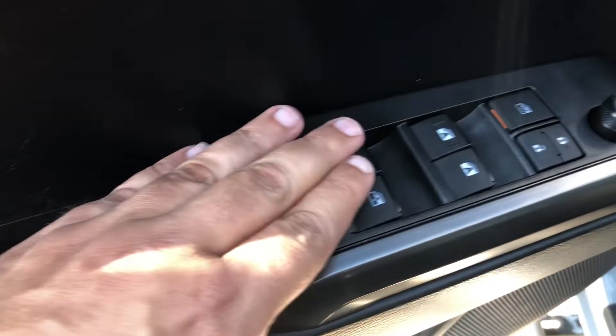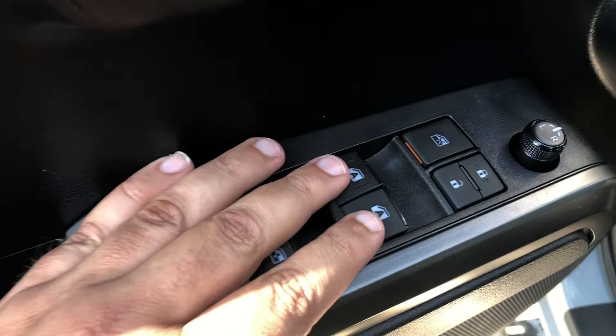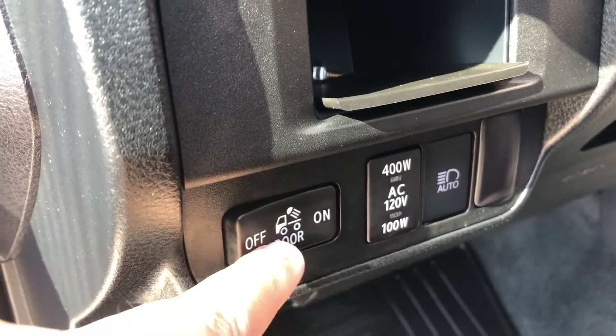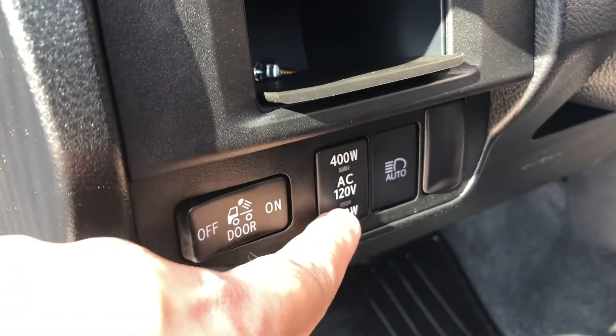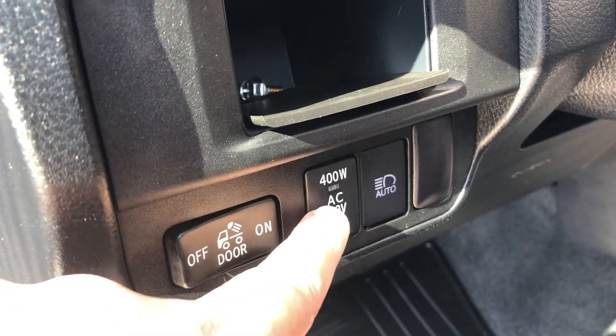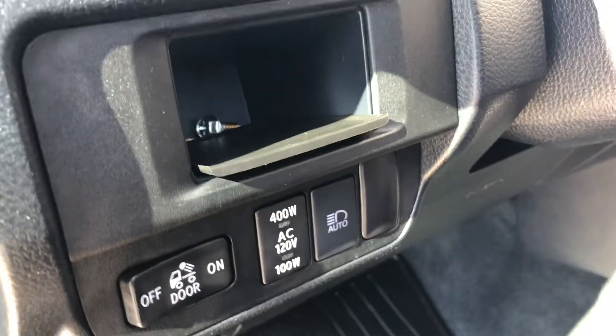Moving up to the driver's door, we do have the power window controls with the one-push-down for both front windows. We have the power locks as well as the power mirror controls. On the inside you have your exterior rear dome light as well as the 400-watt outlet control and your automatic headlights.